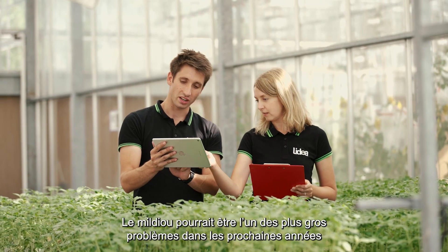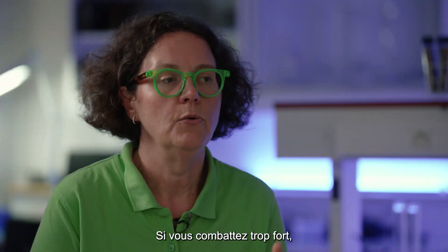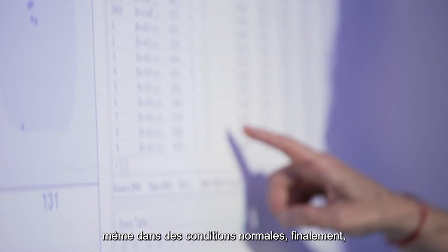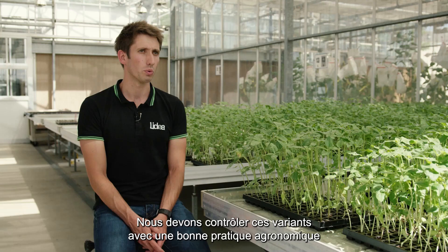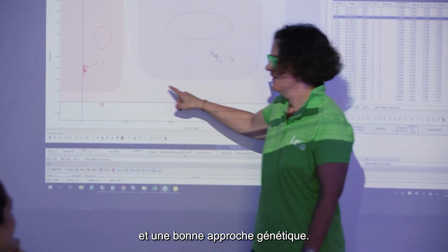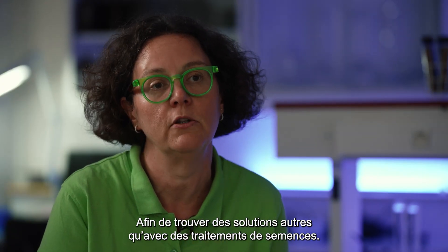Mildew could become a worse problem year by year because a new variant emerges every year. If you fight too aggressively, even in normal conditions, we won't have the weapons against downy mildew for the next step. We have to control these variants with good agronomical practice and a good genetic approach, to ensure we work for the long term and not just rely on seed treatments.